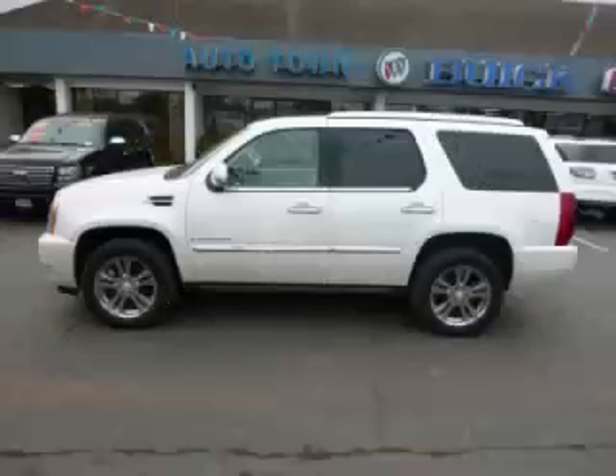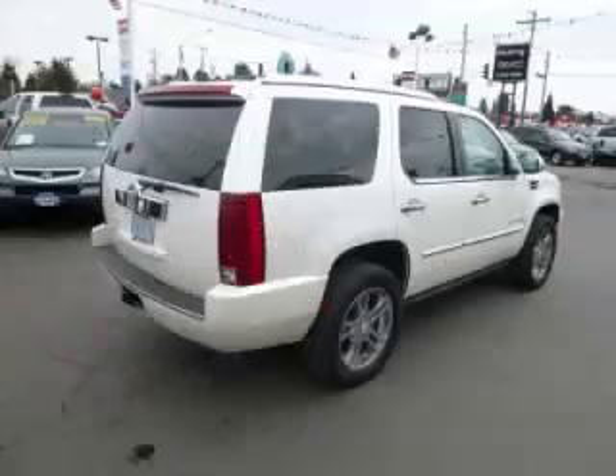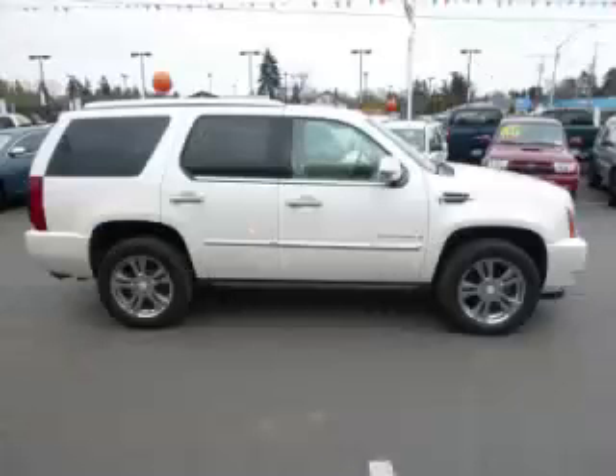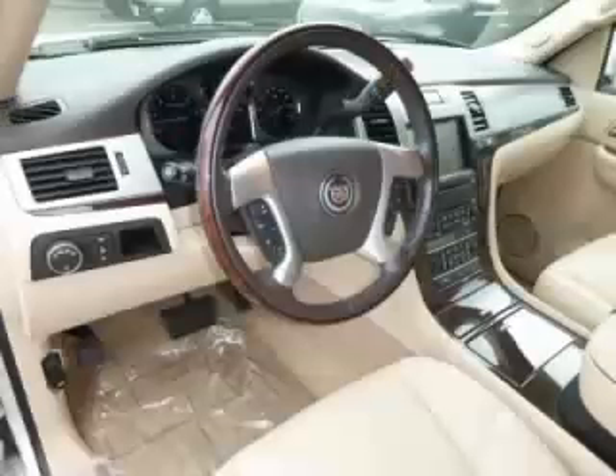This is a 2007 Cadillac Escalade. This Cadillac has just 63,000 miles and a 6.2 liter V8 engine. Top features include vortex engine, video system, DVD player, adjustable pedals, and heated rear seats.